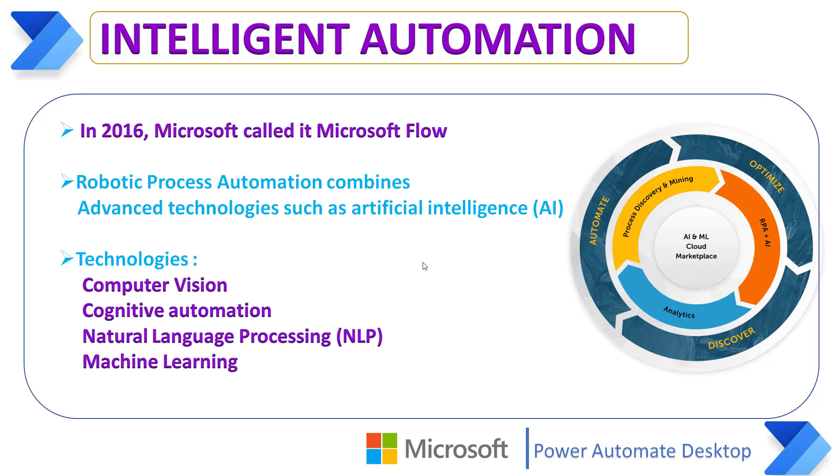Intelligent Automation, IA, combines Robotic Process Automation with advanced technologies such as Artificial Intelligence (AI), Analytics, Optical Character Recognition (OCR), Intelligent Character Recognition (ICR), and Process Mining to create end-to-end business processes and accelerate digital transformation.